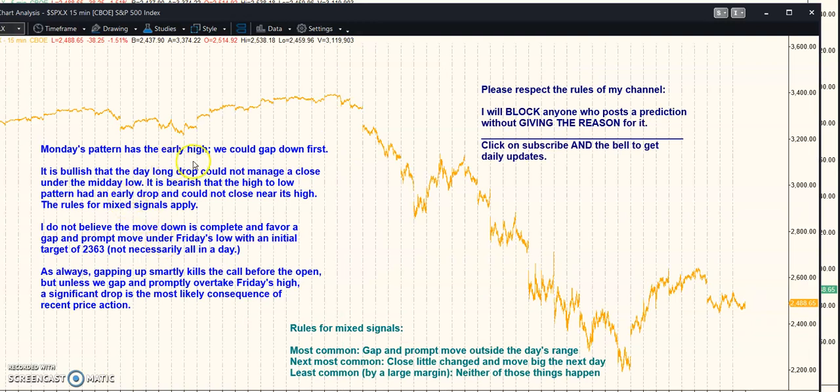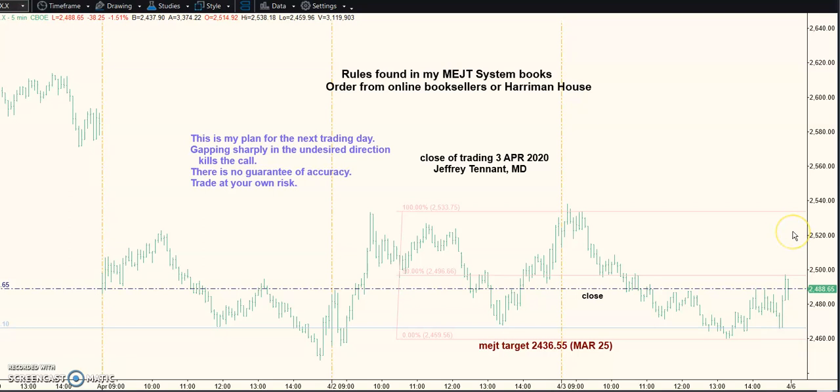Monday's pattern has the early high. It doesn't mean you won't get down. It is positive that we dropped all day and couldn't manage a close at the midday low. But don't forget we had a wall into the close, straight up. This isn't when institutions go long — I think it's short covering. And if it is short covering on a Friday, we should get up under this low and probably lower.